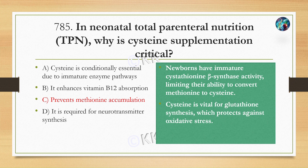Neonates have immature cystathionine beta-synthase activity, limiting their ability to convert methionine to cysteine. Cysteine is vital for glutathione synthesis, which protects the body against oxidative stress. This is why cysteine supplementation is essential in neonates.